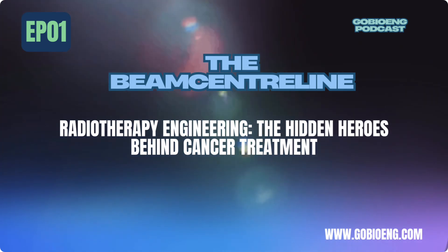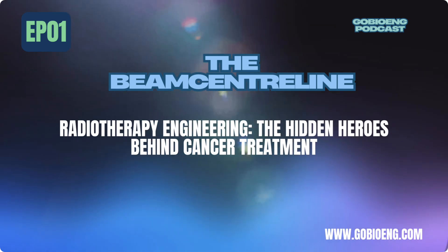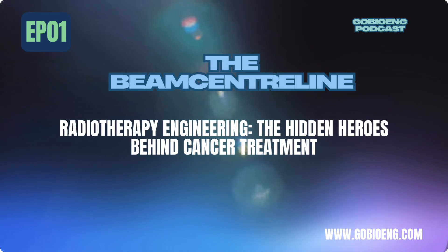Let's start with the basics. You've probably heard of radiation therapy for cancer treatment. But what most people don't realize is that behind every successful treatment, there's a team of engineers making sure the technology works flawlessly. Radiotherapy engineers design, maintain, and innovate the machines that deliver precise radiation to destroy cancer cells. These machines require accuracy down to fractions of a millimeter.